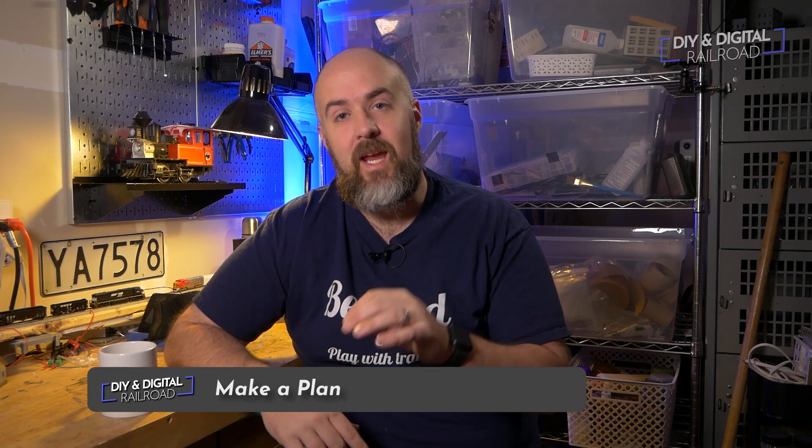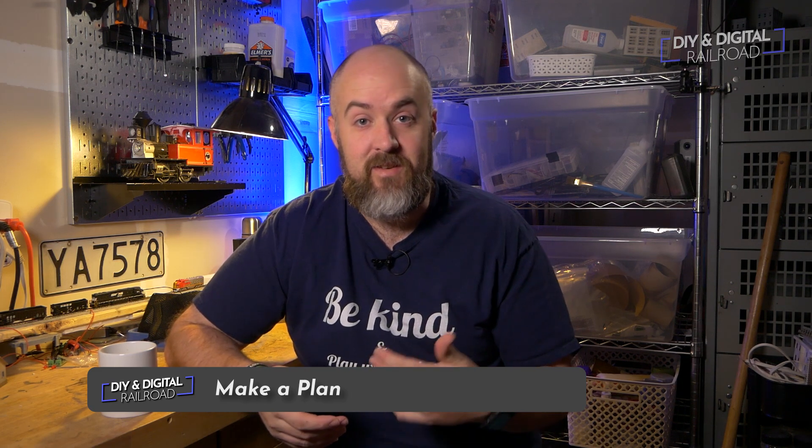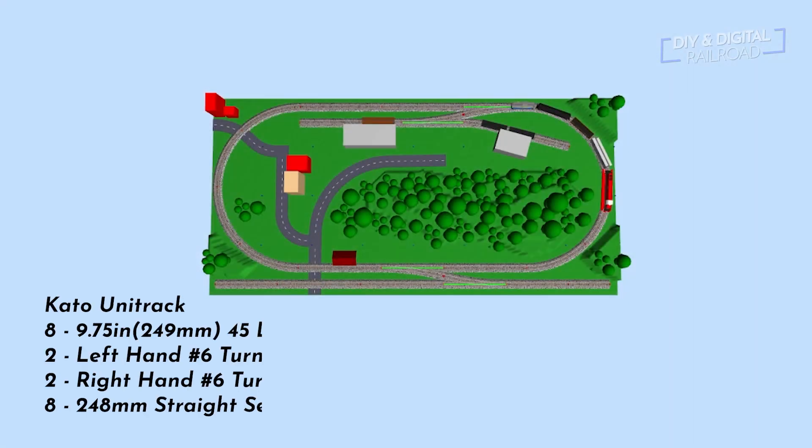My third tip is to make a plan — have your layout planned out. I have literally burned through my first three layouts because I just threw track together and said, 'that looks nice.' That's several hundred, if not over a thousand dollars, that I could have put towards a nicer plan. I'm personally happy I did those things because I learned a lot, but if you want to save a little money, make a plan. It helps you spend less money.